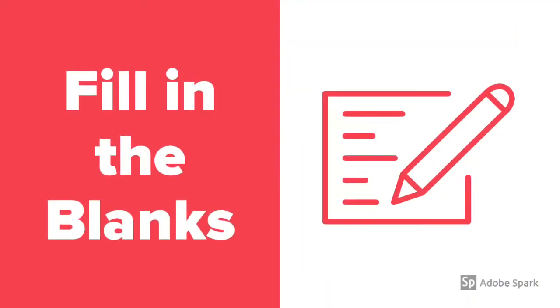Now, it's time to see how much you remember. Let's listen again and try to fill in the blanks. So please get your pencil ready. Get set and let's go.